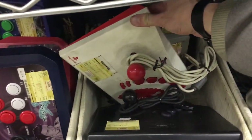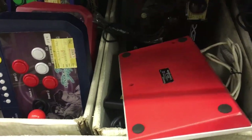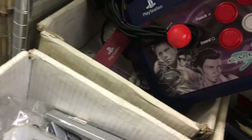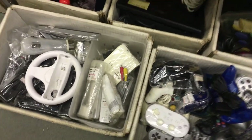And here we got another AES controller, and an AES controller for Saturn too. And we got a cool arcade stick for the Super Nintendo — 28 bucks for that.